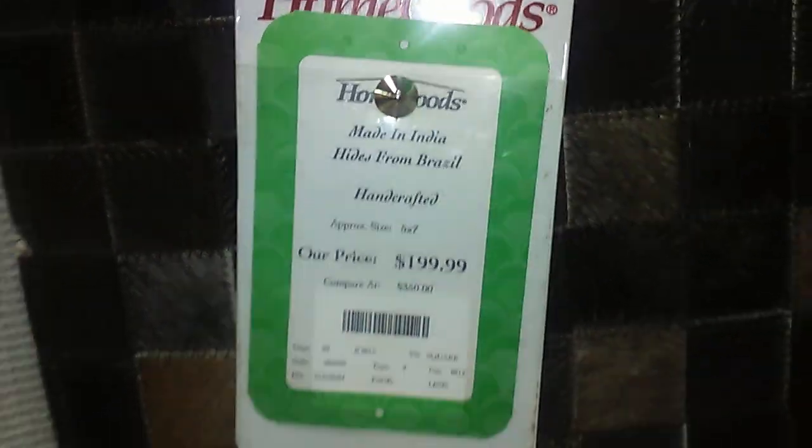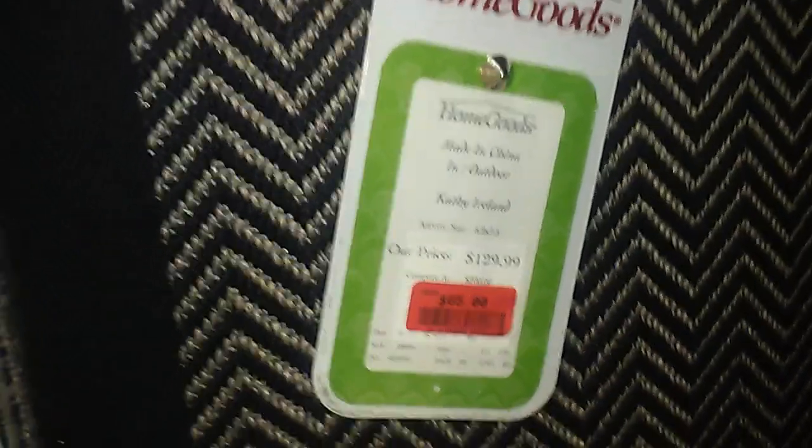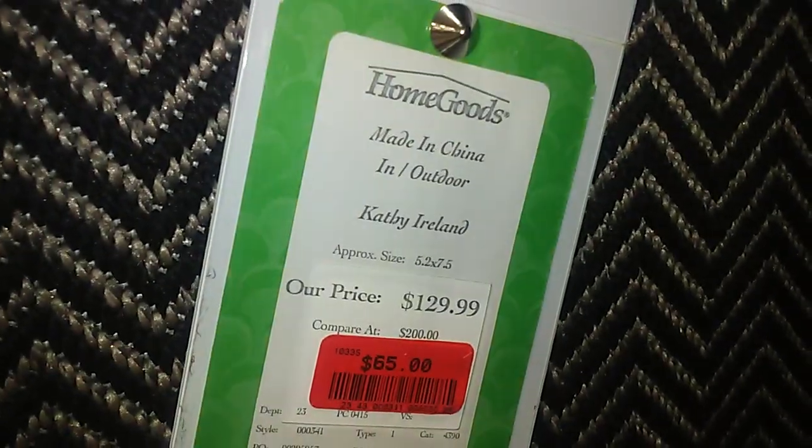It is 5.57 and it is only like $1.99. Really pretty. Then I have these two that's on sale. This one right here is $65, regular $1.29. It's also a 5.2 by 7.5.